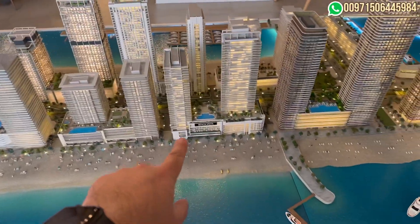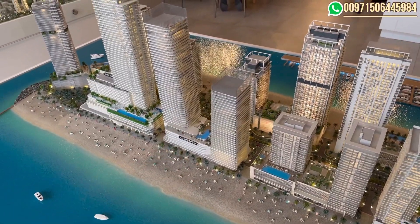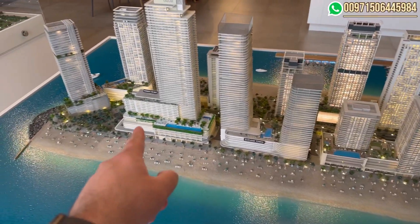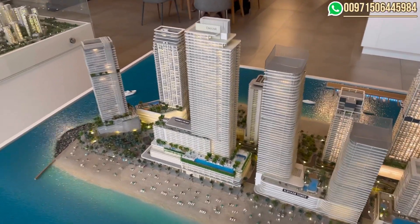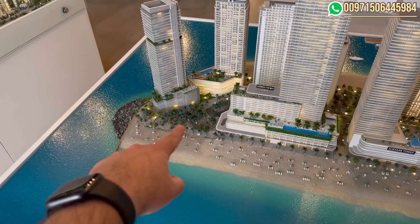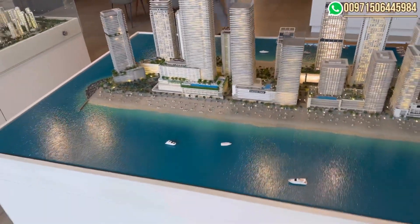So we have Beach Vista and Beach Isle which are ready. Elisaab Tower is almost 80 percent complete — the handover is next year. We have here the Address which started last year, and there is one plot beside the park here which has not been launched yet.